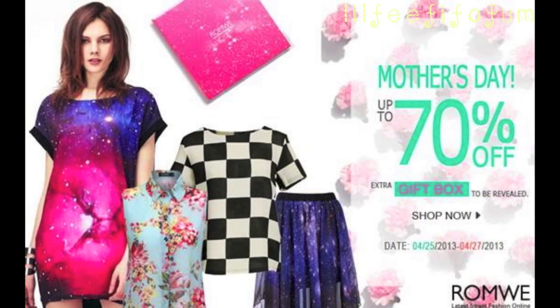Also, on April 25th, Romwe is starting their Mother's Day sale with 70% off items, so make sure to check out their website if you're interested. Thank you all so much for watching, don't forget to enter this giveaway, and I will see everybody in my next video. Take care, bye!